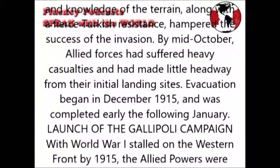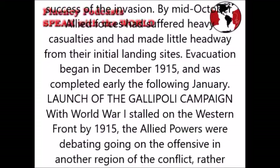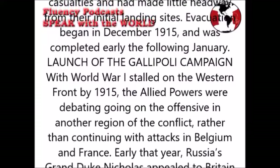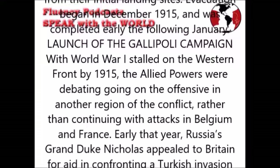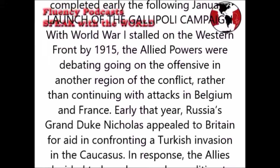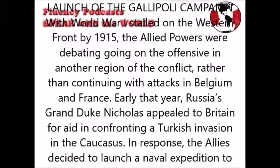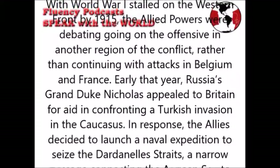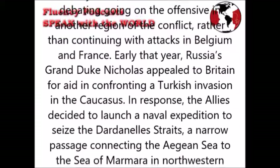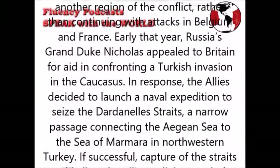With World War I's toll on the Western Front by 1915, the Allied Powers were debating going on the offensive in another region of the conflict, rather than continuing with attacks in Belgium and France. Early that year, Russia's Grand Duke Nicholas appealed to Britain for aid in confronting a Turkish invasion in the Caucasus. In response, the Allies decided to launch a naval expedition to seize the Dardanelles Straits, a narrow passage connecting the Aegean Sea to the Sea of Marmara in northwestern Turkey.